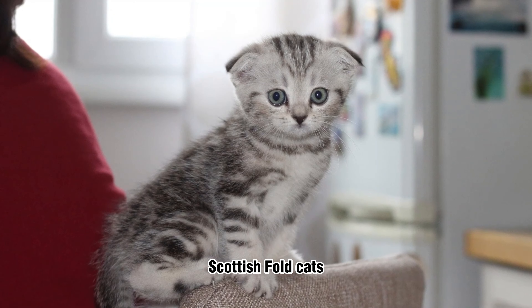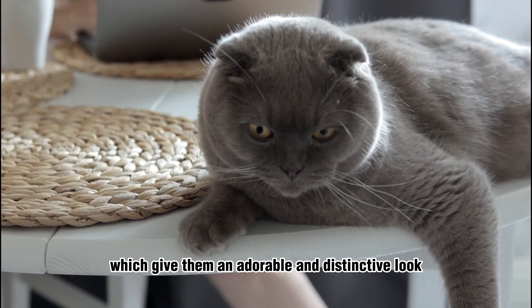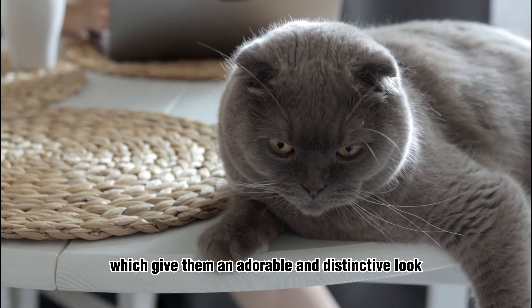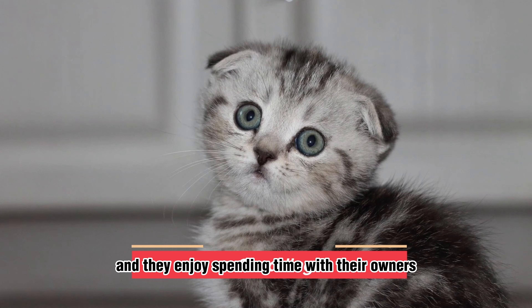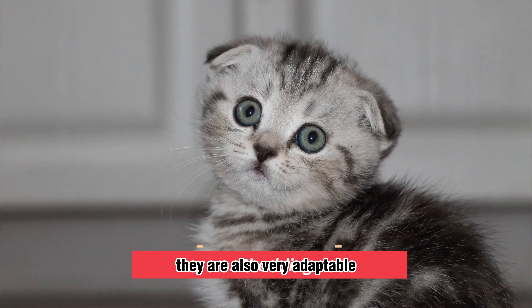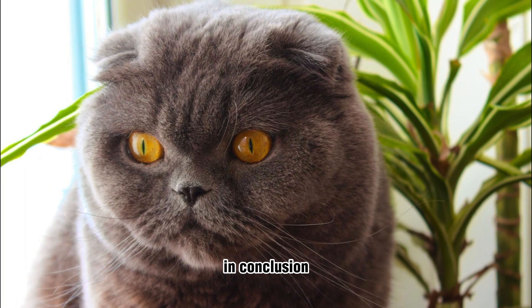Scottish Fold Cats. These cats are known for their unique folded ears, which give them an adorable and distinctive look. Scottish Folds are quiet and affectionate, and they enjoy spending time with their owners. They are also very adaptable and can adjust well to new environments.